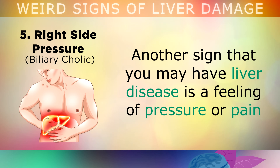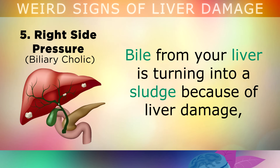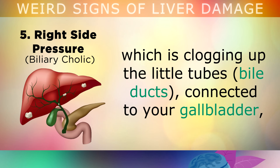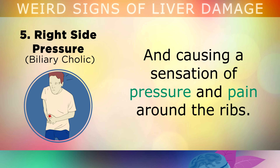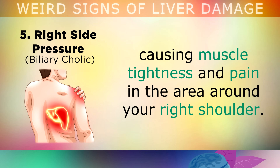Sign number 5 is right-sided pressure. Another sign that you may have liver disease is a feeling of pressure or pain on the right side of your rib cage, especially after you eat. Bile from your liver turns into a sludge because of the liver damage, clogging up the little tubes connected to your gallbladder and causing a sensation of pressure and pain around the ribs. This can also put pressure on the phrenic nerve, causing muscle tightness and pain around your right shoulder.